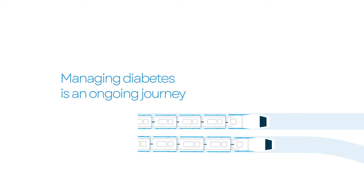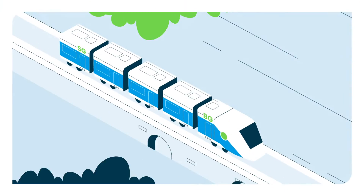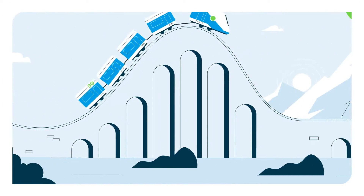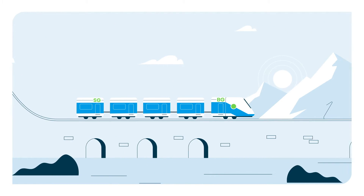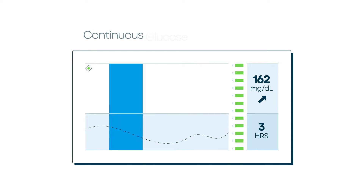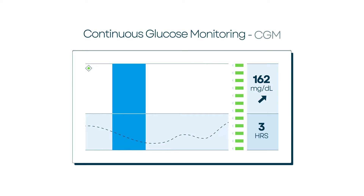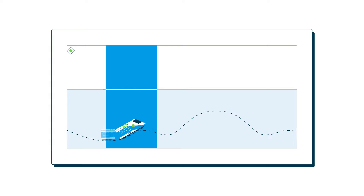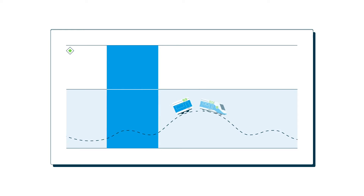Managing diabetes is an ongoing journey, full of ups, downs, and sometimes surprises as you move towards a healthier future. This journey requires a full understanding of how continuous glucose monitoring or CGM technology actually works, like why there's a delay between your blood glucose and sensor glucose reading.